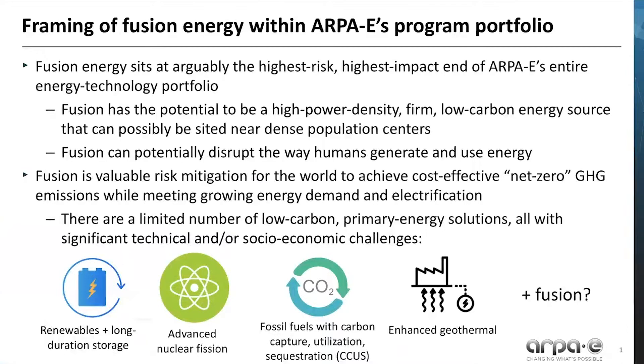Fusion has the potential to be a high power density, firm, low carbon energy source that can possibly be sited near dense population centers. Fusion can potentially disrupt the way humans generate and use energy. Fusion is valuable risk mitigation for the world to achieve cost-effective net-zero greenhouse gas emissions while meeting growing energy demand and electrification.